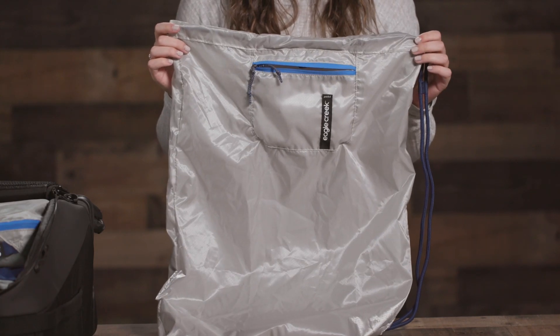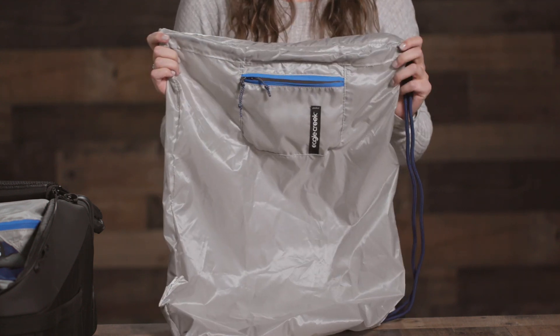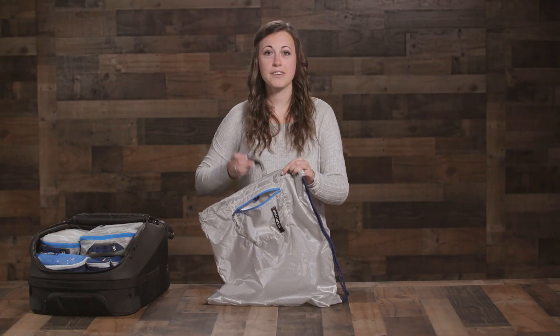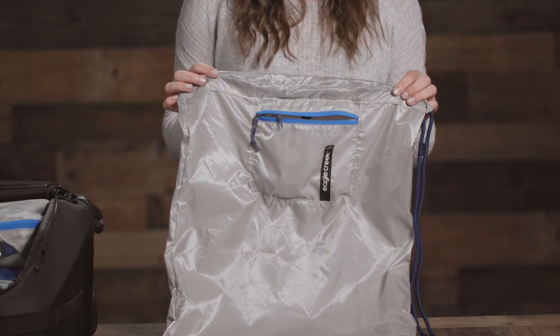It's treated with Protex 2, an antimicrobial agent which fights odor-causing bacteria for long-lasting stink protection. It's designed to pack into its own front zippered pocket, which is also super handy for stashing keys, a credit card, or some change when you head to the laundromat.